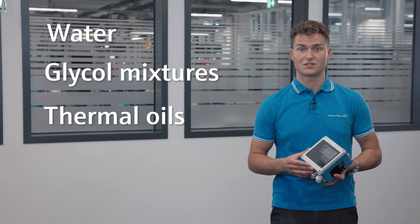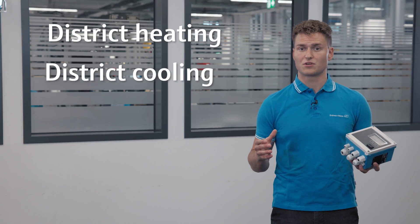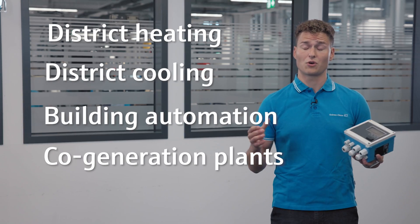glycol mixtures or thermal oils. Typical application areas include district heating, district cooling, building automation and co-generation plants.